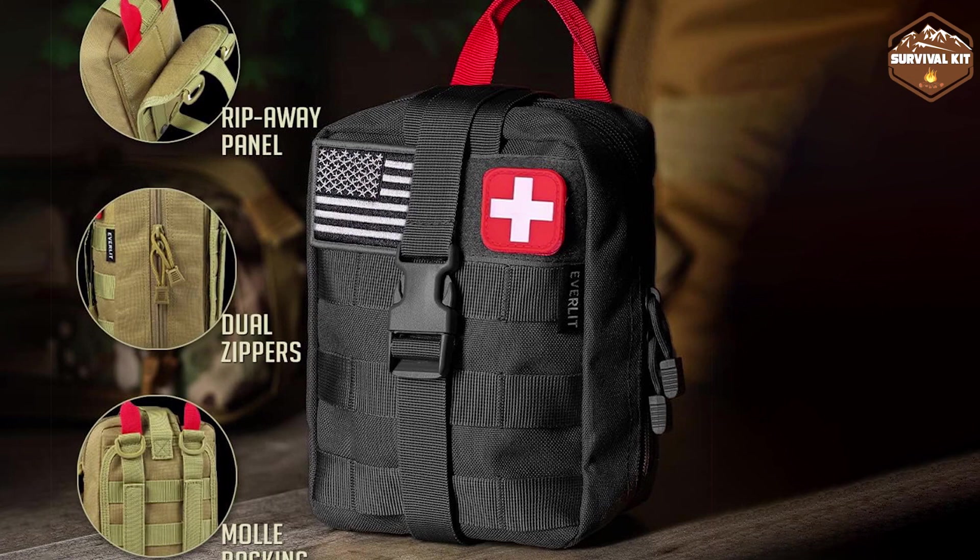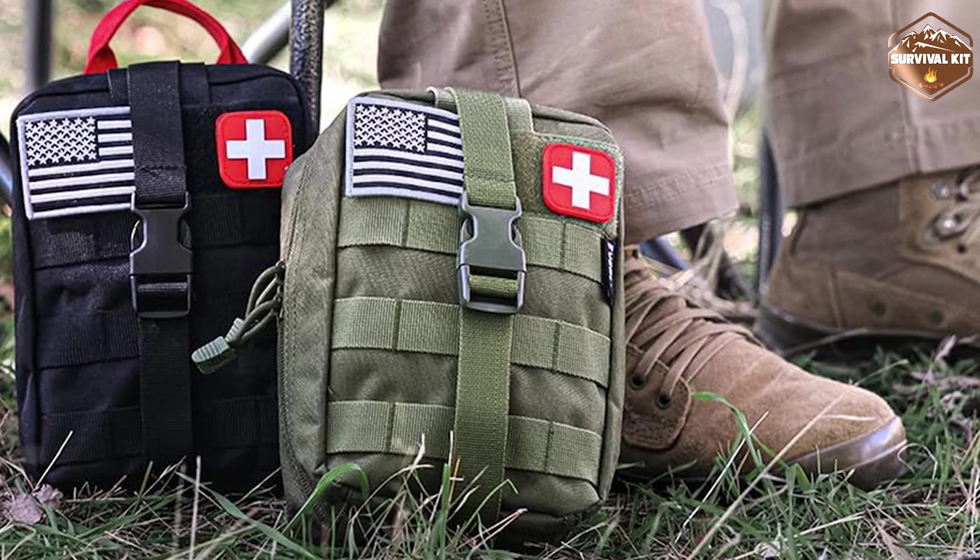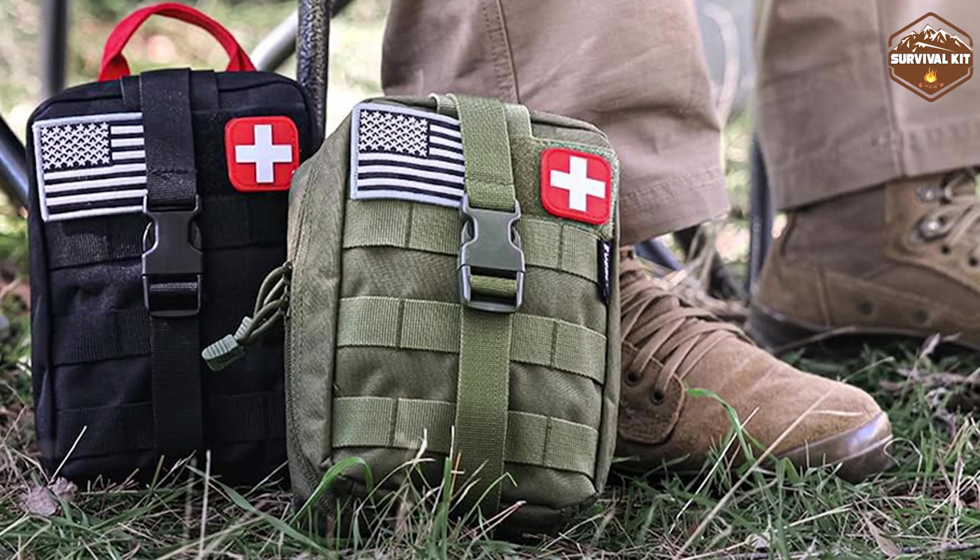It includes items to treat cuts, scrapes, and mild burns. This kit is ideal for addressing everyday mishaps and minor medical needs.